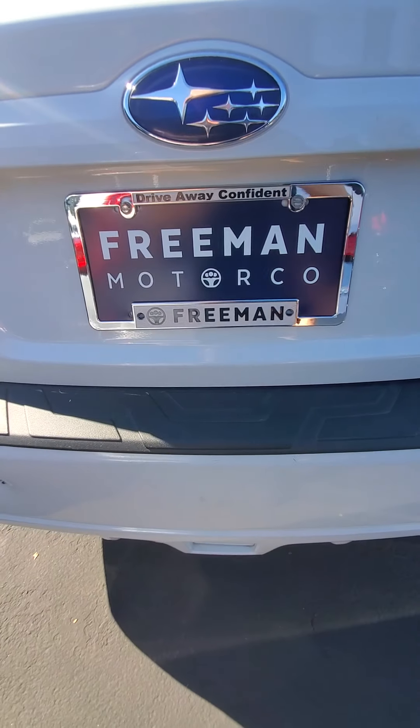Back seat is really clean. The two-toned seats are kind of neat too — they go along with the contrast of the vehicle — and the headliner is all in good shape.